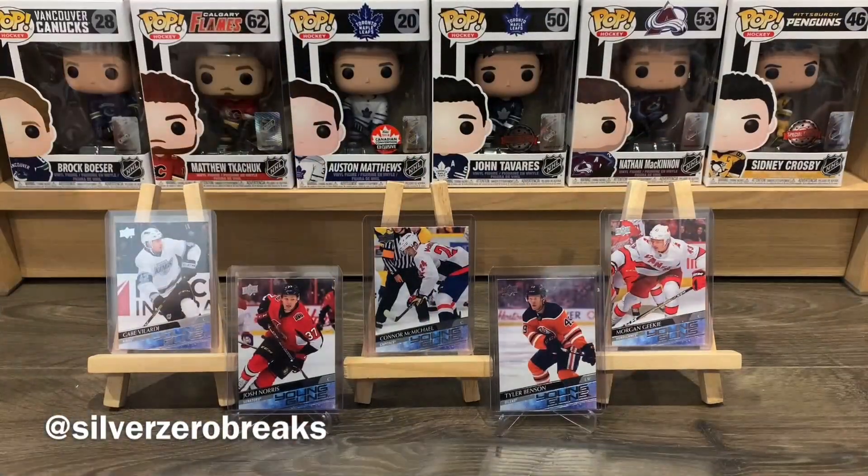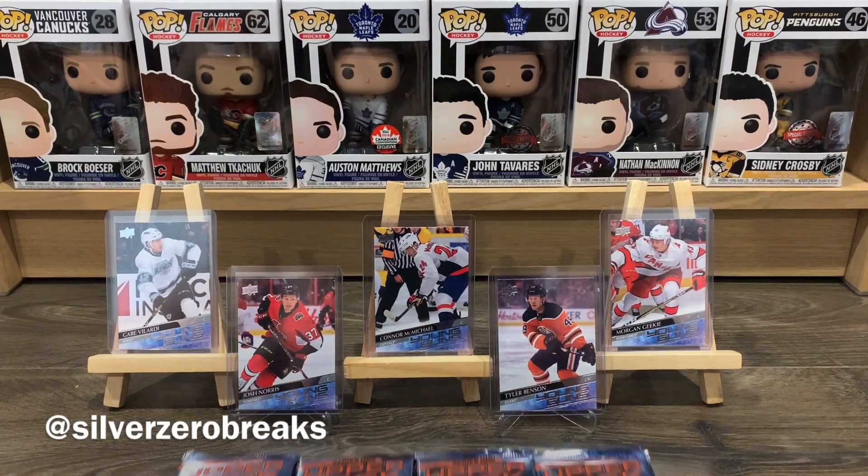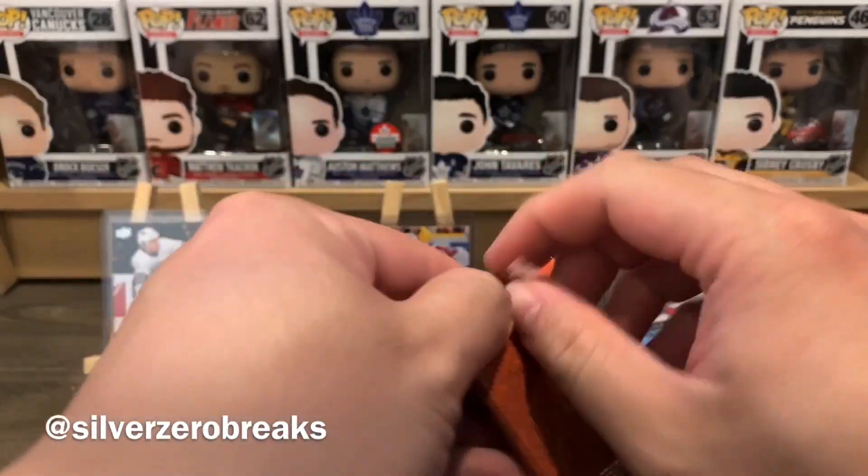If you're ever curious about what the young guns were from the last break, just look at the background — it's all there. Pack number one, let the break begin.